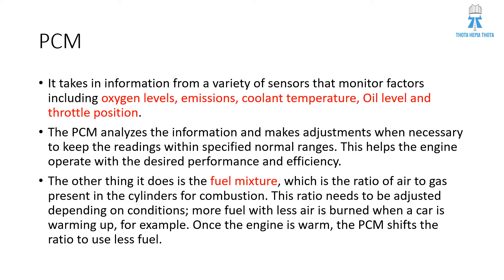This helps the engine to operate with the desired performance and efficiency. The other thing it does is manage the fuel mixture, which is the ratio of air and gas — or petrol or diesel, whatever your car fuel is. The mixture of air and petrol present in the cylinders for combustion needs to be adjusted depending on conditions. More fuel with less air is burned when the car is warming up. For example, once the engine is warm, the PCM shifts the ratio to use less fuel.